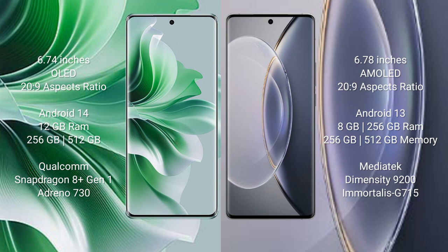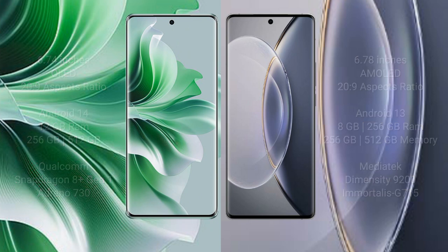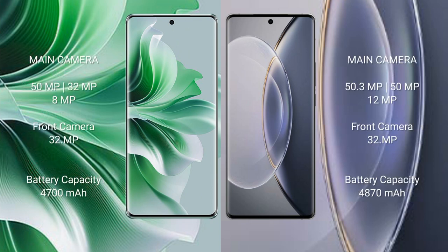Vivo X90 Pro comes with 8GB or 12GB RAM and 256GB or 512GB internal storage, a MediaTek Dimensity 9200 processor, and Mali-G715 GPU. Oppo Reno 11 Pro features a rear triple camera setup: 50MP plus 32MP plus 8MP, and a 32MP front camera.